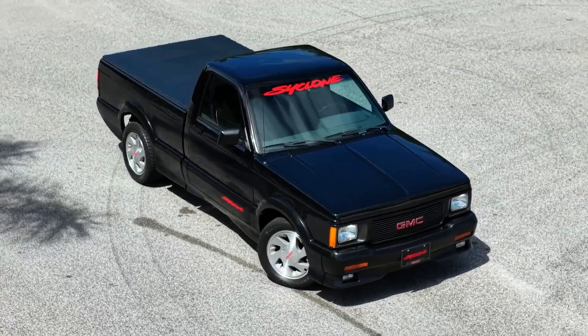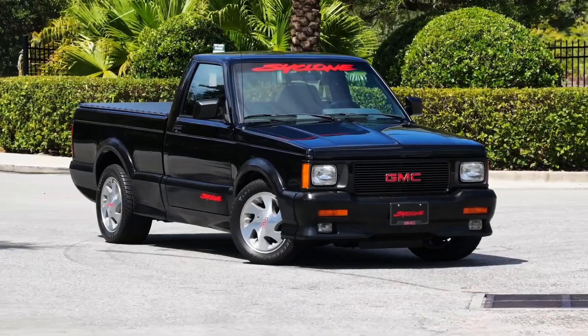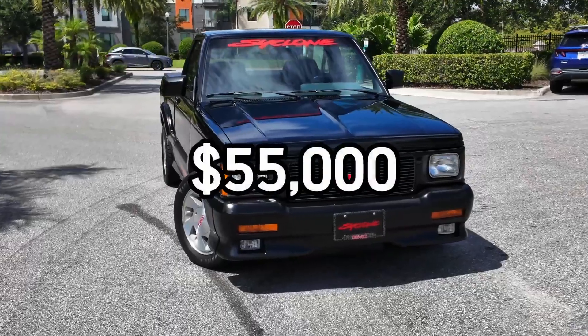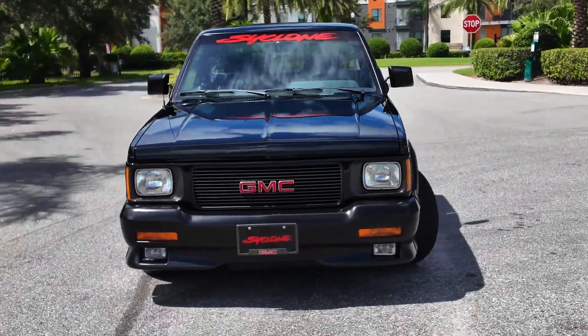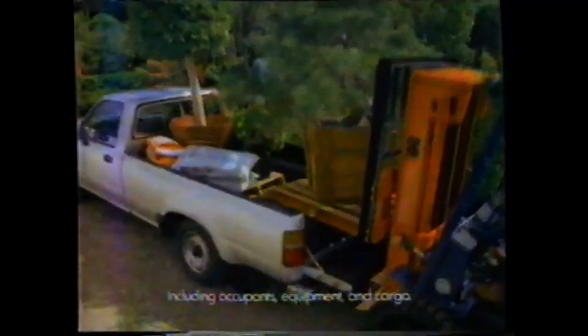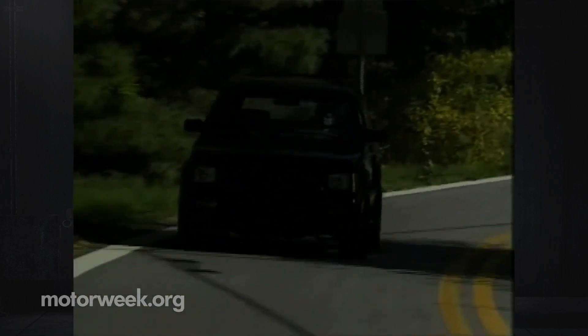But like many great stories, it didn't last. The LB4 Turbo V6 was expensive to build. The trucks were priced high — around $25,000 in the early 90s, which is over $55,000 today. Worse, the market wasn't ready. People didn't buy pickups to outrun Ferraris — they wanted them to haul, to tow, to work. And the Cyclone couldn't do that. By 1993, production ended. Only 2,995 Cyclones and about 4,700 Typhoons were ever made. A blink in history. And just like that, the LB4 Turbo V6 vanished.